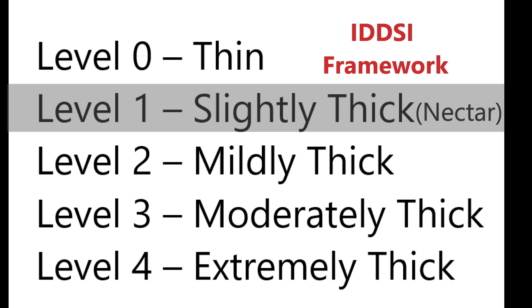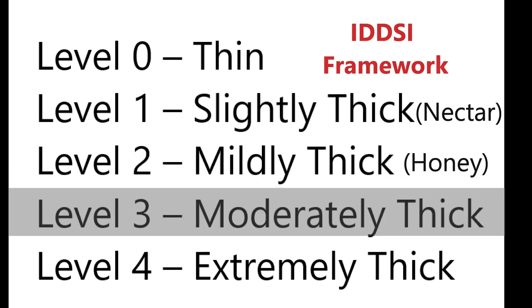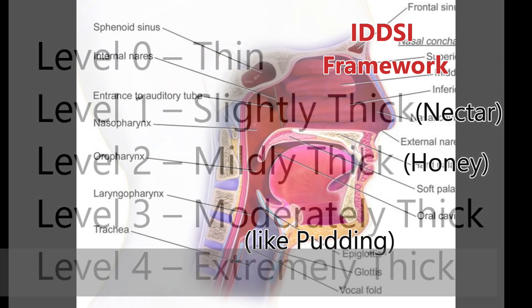Level 1 can still be consumed by using a straw. Using a straw is important for IBMers, especially in the late stage 2 or stage 3, when lifting a glass or cup may become difficult. Level 2 is referred to as mildly thick, or sometimes referred to as having a honey firmness. Level 3 is called moderately thick, and although it still can be consumed by using a wide-bore straw, pulling the liquid through the straw will take more effort. Level 4 is called extremely thick and cannot be consumed from a cup because it does not flow freely.